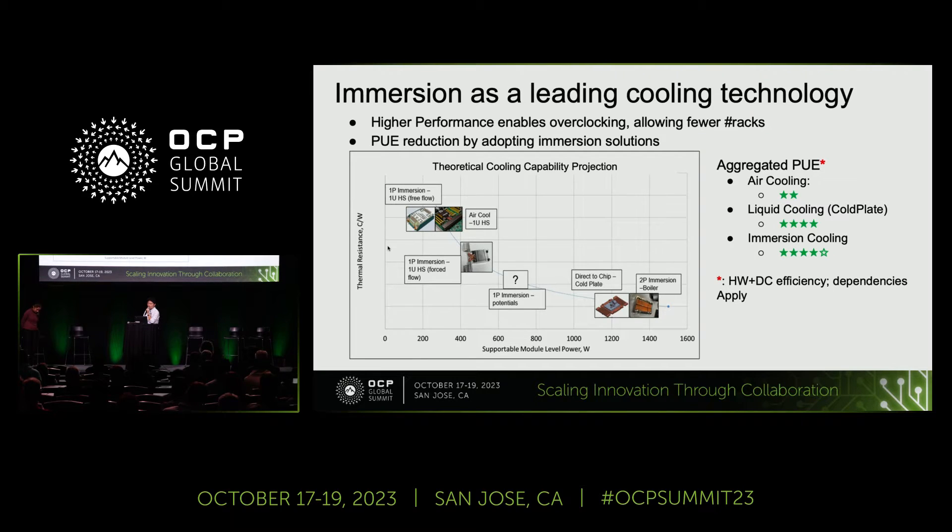If you look at the theoretical capability projection between different cooling technologies, we have a simple chart here showing comparison across single-phase immersion natural convection, to air cooling, to single-phase immersion forced flow, and the potential single-phase direct cold plate liquid cooling, and two-phase immersion with a cold plate. Single-phase immersion can easily outperform traditional air cooling at a given density requirement, and the potential is still yet to be defined. There are a lot of active explorations, and Summer has published new ideas advancing performance in single-phase immersion recently.